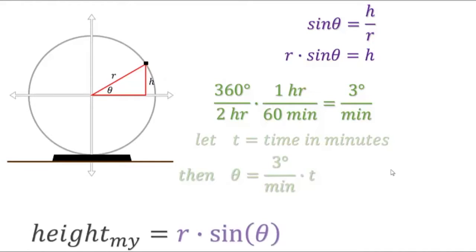So in our height equation, we can replace the angle with 3t. But we also need to account for the fact that 0 height on our coordinate plane is actually the height of the axis of the Ferris wheel. We need to account for the height of the platform and the height to the axis, which happens to be the radius.